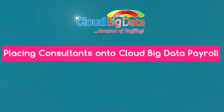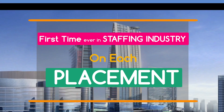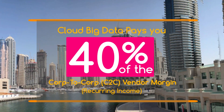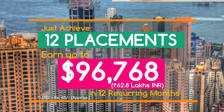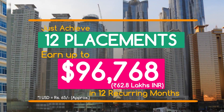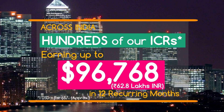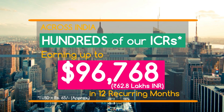This video helps independent contract recruiters understand placing consultants onto Cloud Big Data Payroll on a W2 contract basis, without benefits — first time ever in the staffing industry. On each placement, Cloud Big Data pays you 40% of the corp-to-corp vendor margin. Just achieve 12 placements and earn up to $96,768 in 12 recurring months. Across India, hundreds of RICRs are earning up to $96,768 in 12 recurring months.